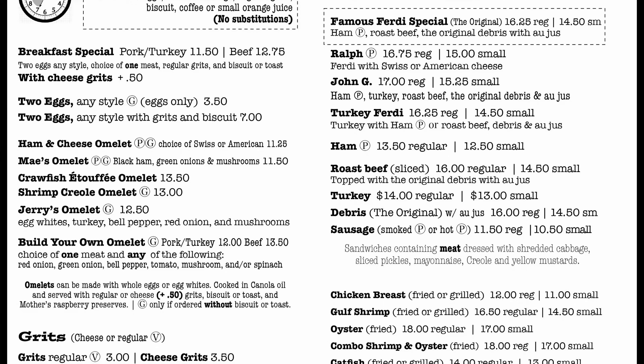Mother's Restaurant is located in the New Orleans Central Business District at 401 Poydras Street, just four blocks from the French Quarter, where they opened 83 years ago back in 1938. Mother's Restaurant is very popular with tourists and some locals, as seen by the frequently long lines to get into this popular spot.